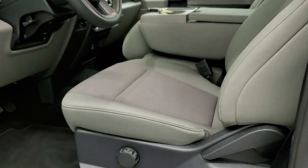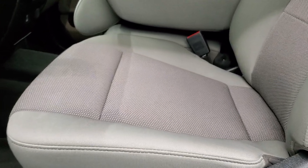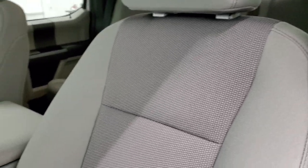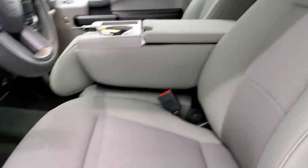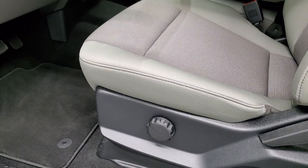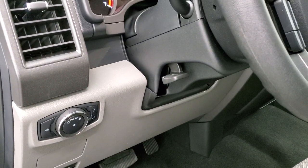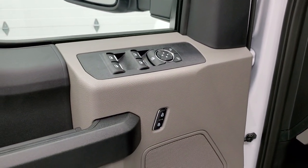Inside, the XL package gives you the gray cloth interior. There are no rips or tears on the seats — they are in excellent shape. Factory floor mats, lumbar support, auto headlamps, tilt and telescopic steering wheel, power windows, power locks, and power mirrors.